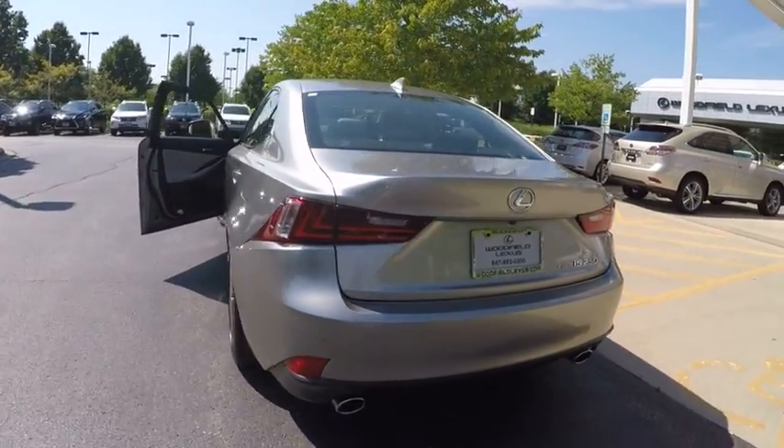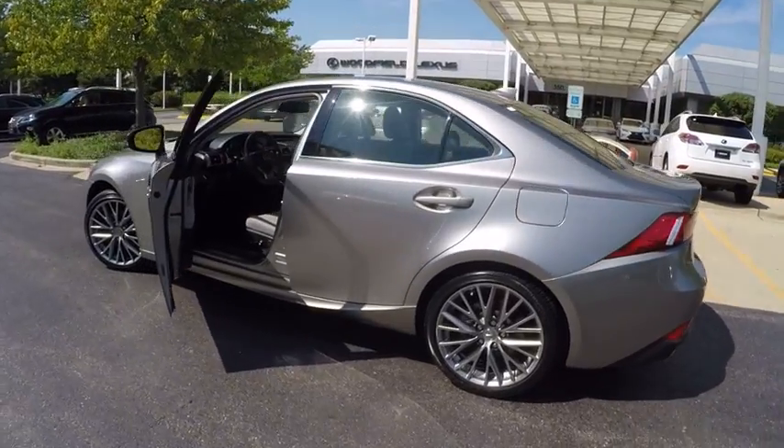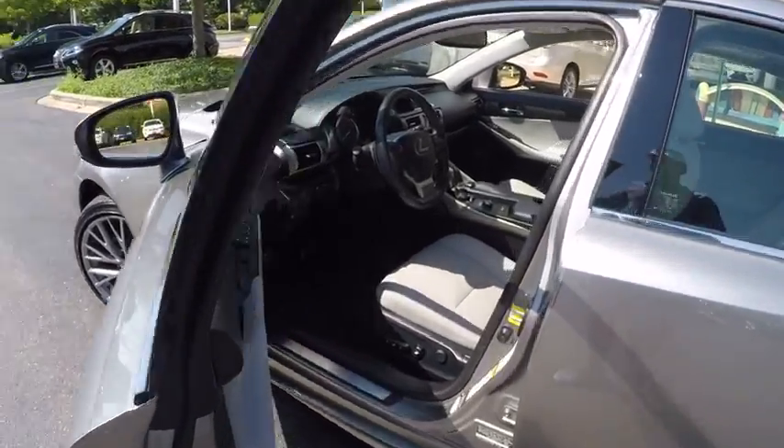Traction control, power steering, cruise control, clock, child safety locks, compass, fog lights, power door locks, power brakes, cargo area light.